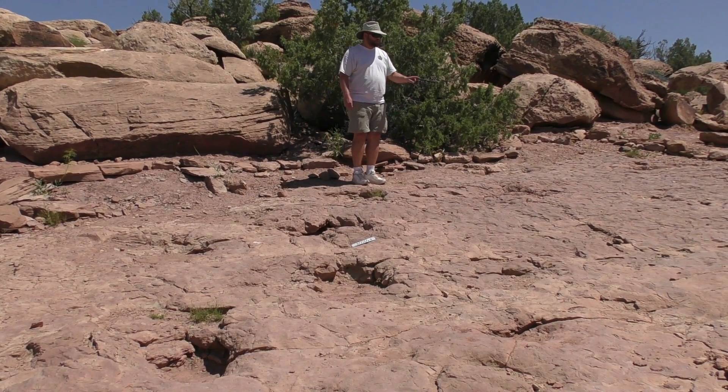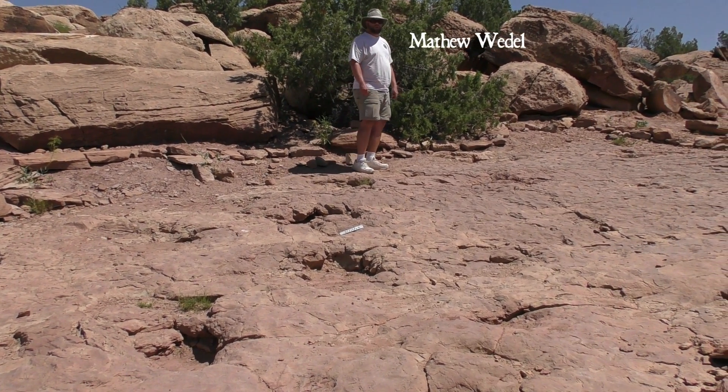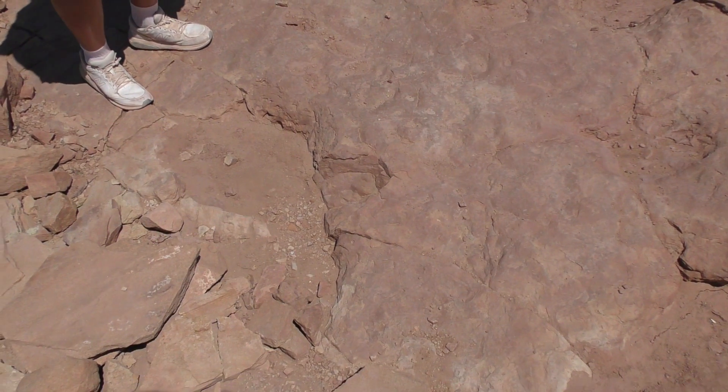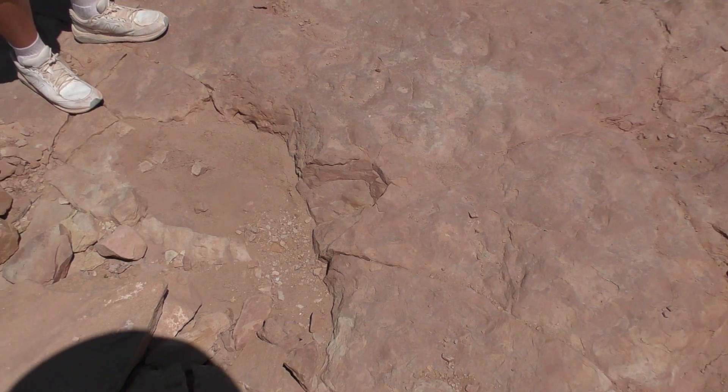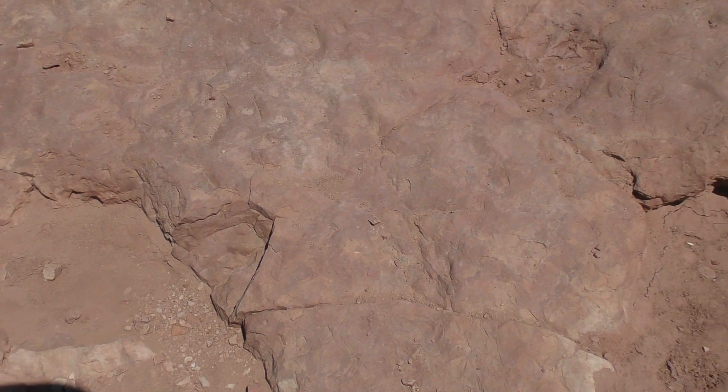In order to come up with the best guess as to which sauropod type might have left these tracks, I traveled with paleontologist and sauropod expert Matt Wadele to the site to get his interpretation. We're at Copper Ridge, walking out to a possible Camarasaur trackway.